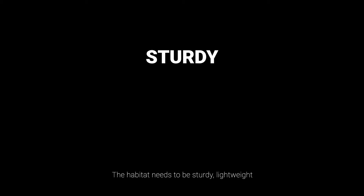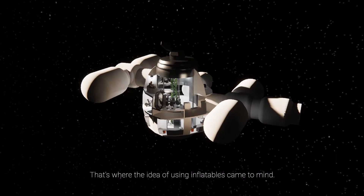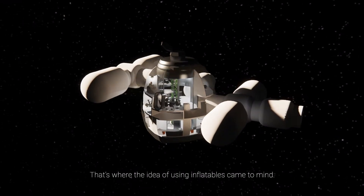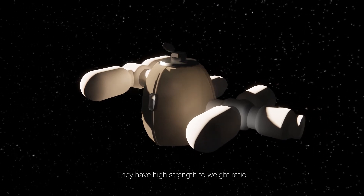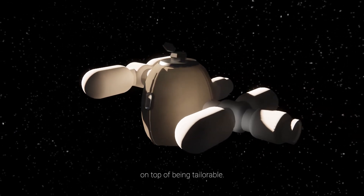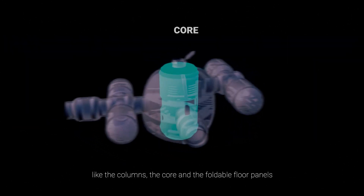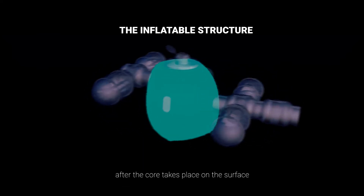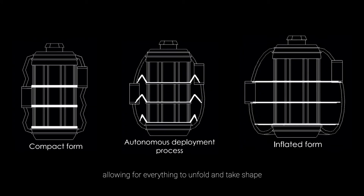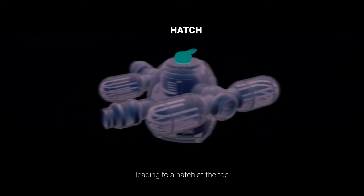The habitat needs to be sturdy, lightweight, and cost-efficient when it comes to developing and launching — that's where the idea of using inflatables came to mind. They are flexible so they can be packaged efficiently, and they have a high strength-to-weight ratio on top of being tailorable. It starts with rigid components like the cones, the core, and the foldable floor panels. Then the inflatable part inflates after the core is placed on the surface, allowing everything to unfold and take shape around the atrium in the middle, which houses the vertical circulation leading to a hatch at the top.